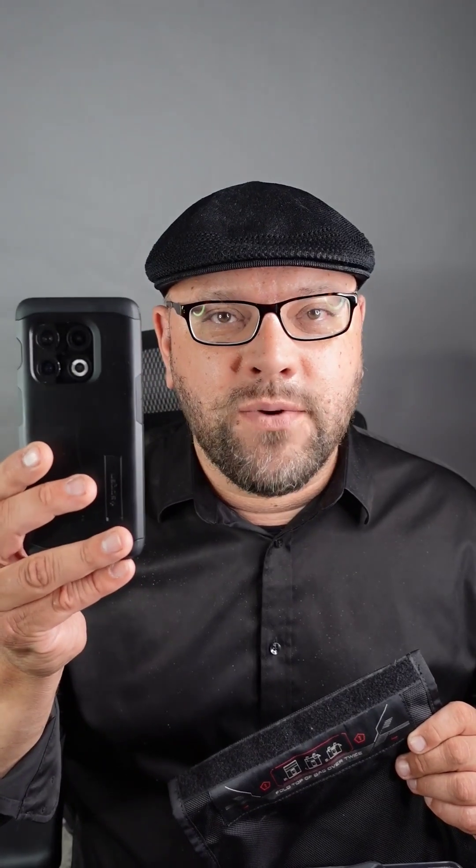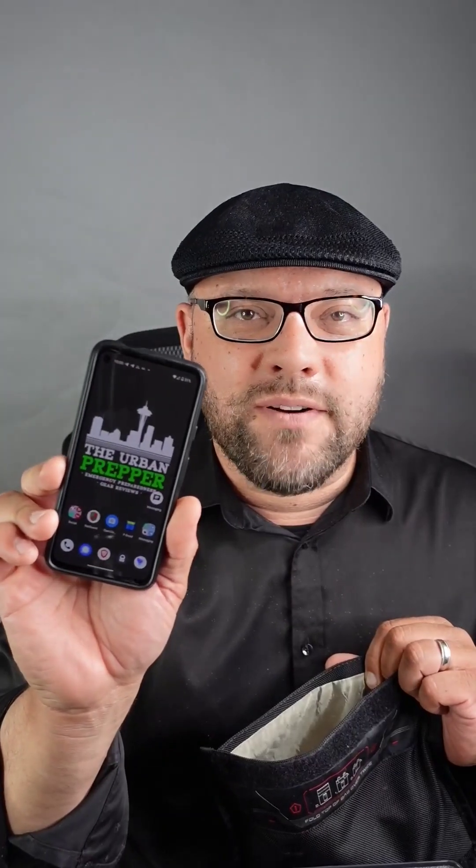Let's see if the scheduled national security alert works with the Mission Darkness Faraday bag. I have my normal device — I'm going to keep this one out to receive the alert. This is my social media phone. Here's an iPhone. Here's a burner phone that I keep in the car as a backup. And this is my prepper phone that has GrapheneOS on it, so it's a privacy-based phone. Let's see how the Faraday bag works.